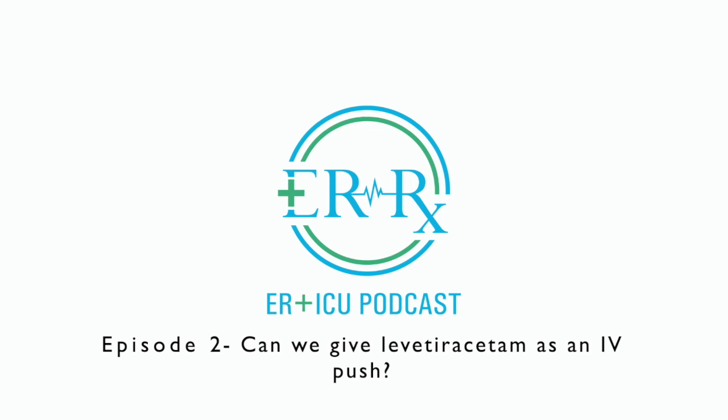Hello, and welcome to episode 2 of ERRX. In this episode, we're going to talk about whether or not we can safely give levetiracetam as an IV push versus as an IV piggyback.